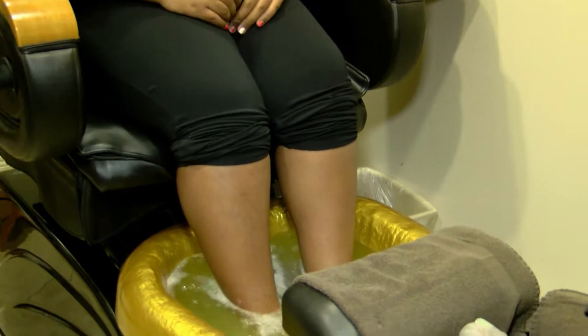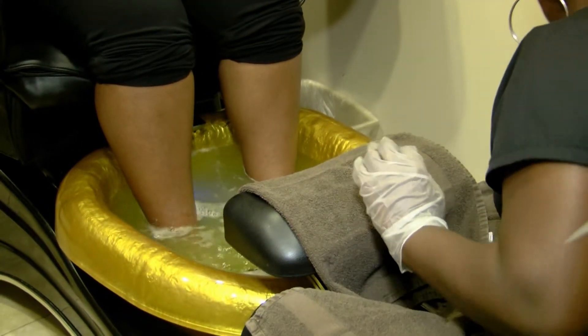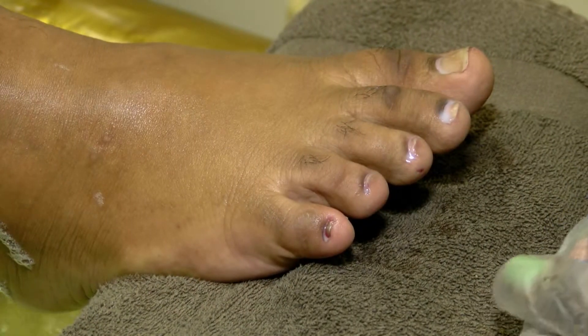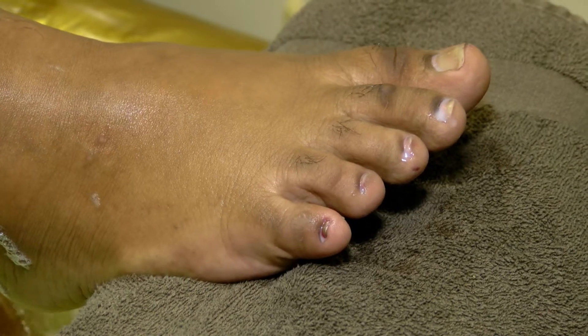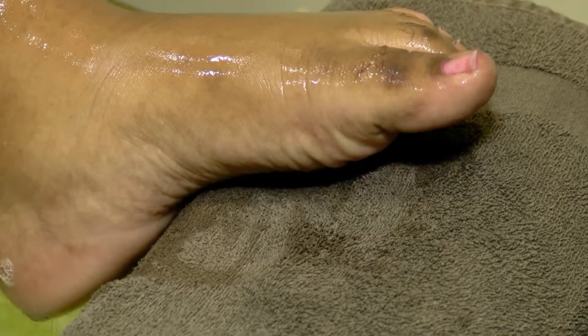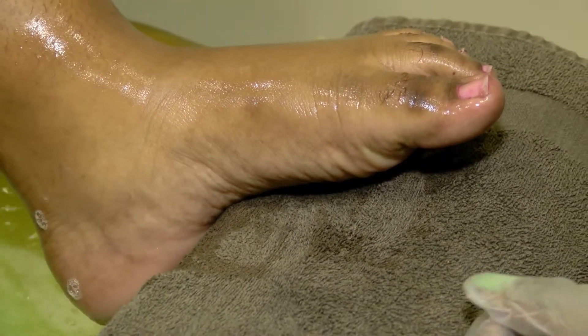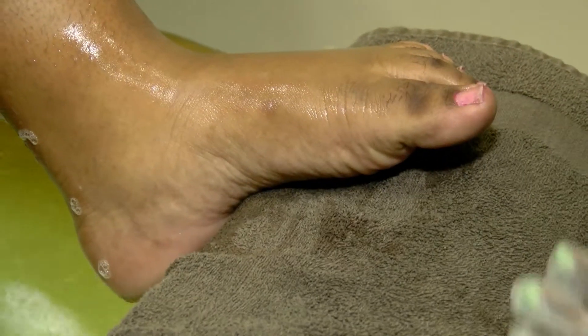To maintain soft and beautiful feet, we recommend the following. Get a pedicure done twice, or at least once a month, to exfoliate dead skin off your feet. Purchase the right moisturizer for your specific needs to use in between pedicures — this will keep the feet moist and soft. Apply the recommended moisturizer to your feet during the morning and again at night. I highly recommend wearing socks while sleeping to really lock in the moisture.